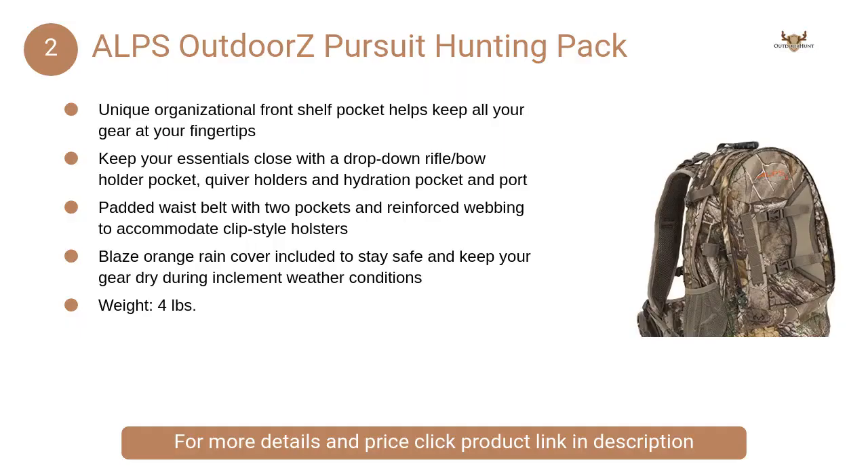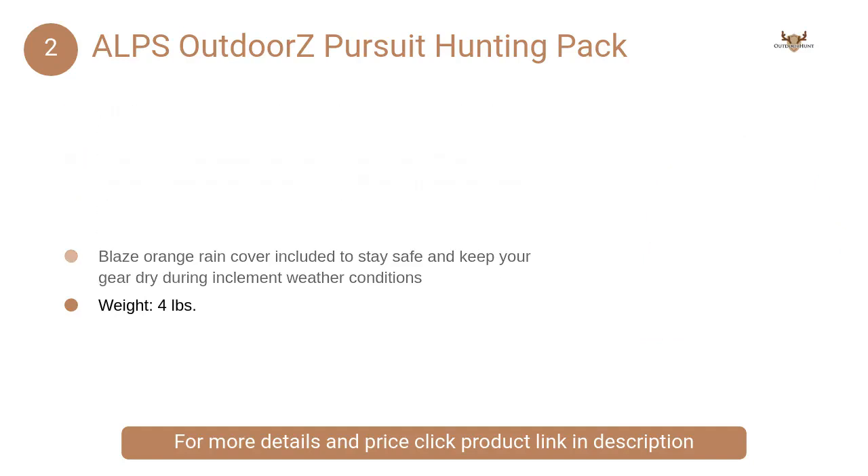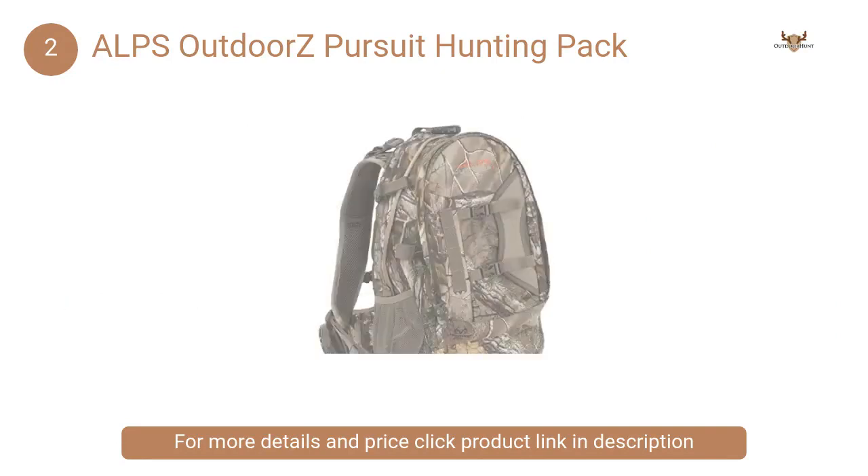At number 2: Alps Outdoors Pursuit Hunting Pack. It keeps your essentials close with a drop-down rifle and bow holder pocket, quiver holders, and a hydration pocket and port.